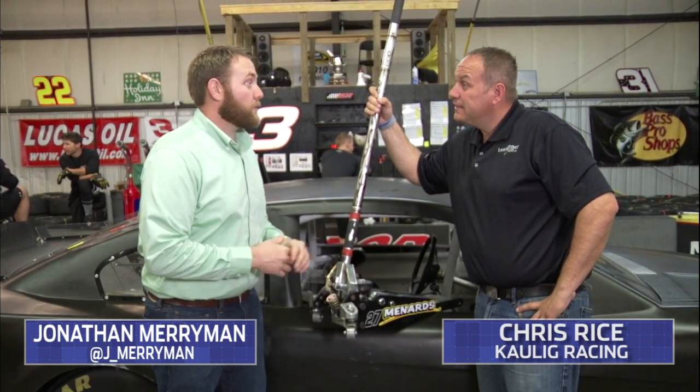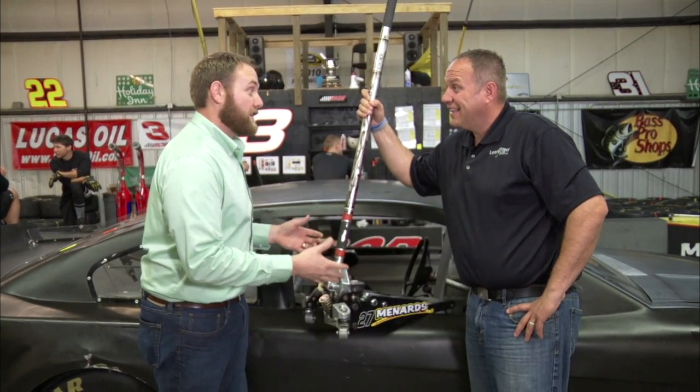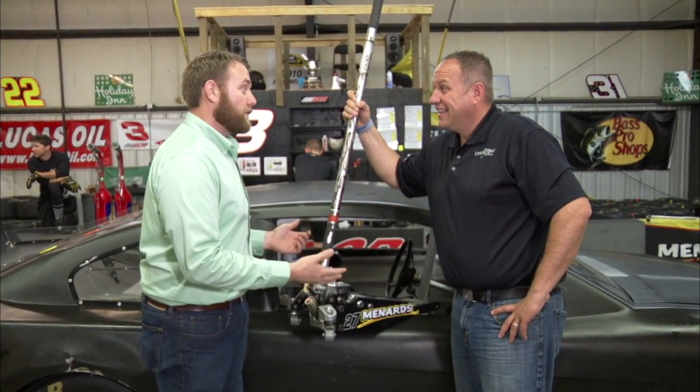Hello, everyone. Welcome to Tech Talk. I'm Jonathan Merriman here with Chris Rice from Collig Racing. We're here at Richard Childress Racing in the Pit Stop Training Facility, and we're talking about jacks. These things are a little bit more efficient, if you will, than your standard floor jack you'll find in the shop.